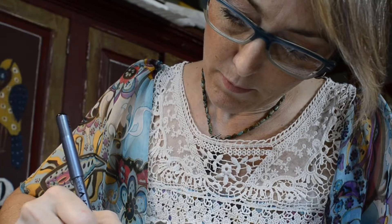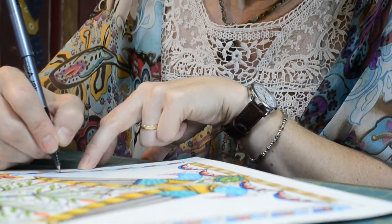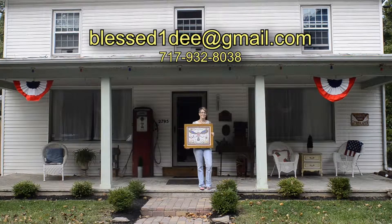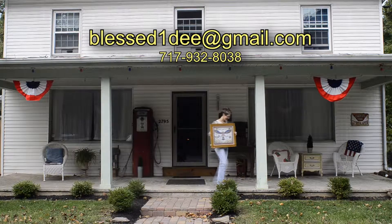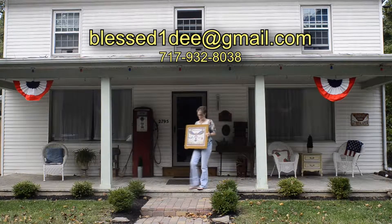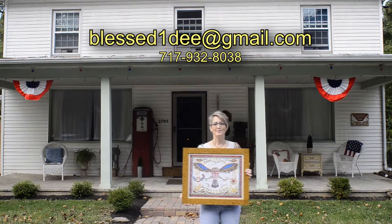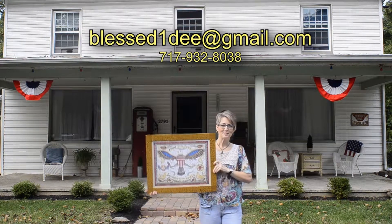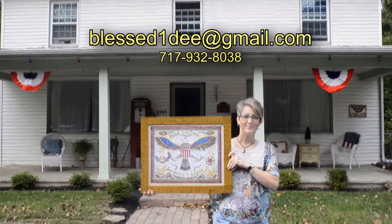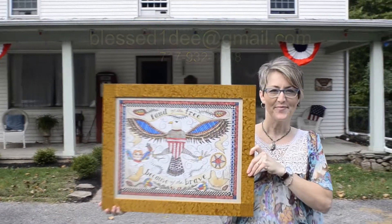I actually have another copy and have framed a copy. As I sell more, I think I'm going to give buyers choices of where they'd like the proceeds to go — to worthwhile organizations like Pennsylvania Wounded Warriors, the Hero Walkers, and the National Vietnam Veterans Foundation. Wherever someone has something close to their heart, I'd be happy to make a donation.